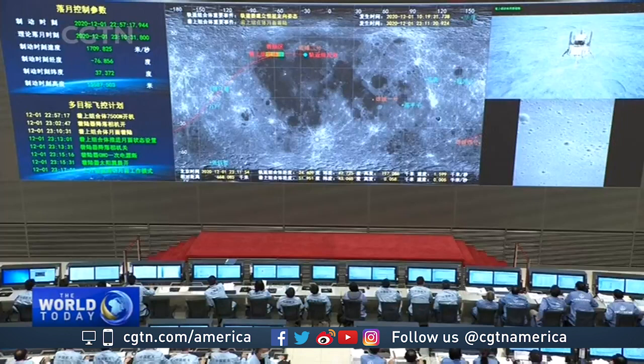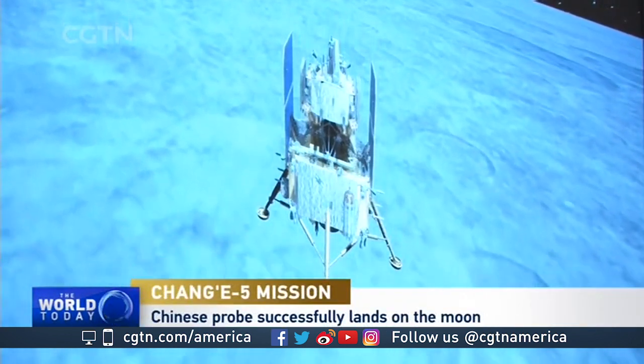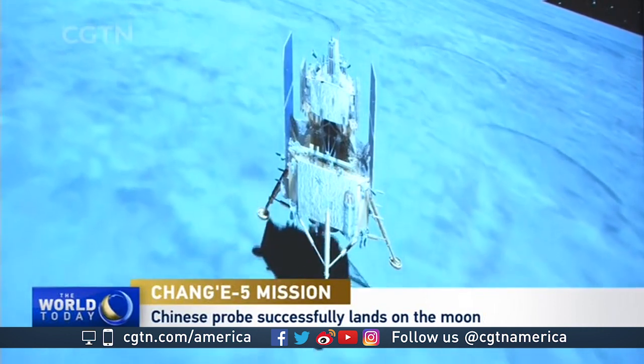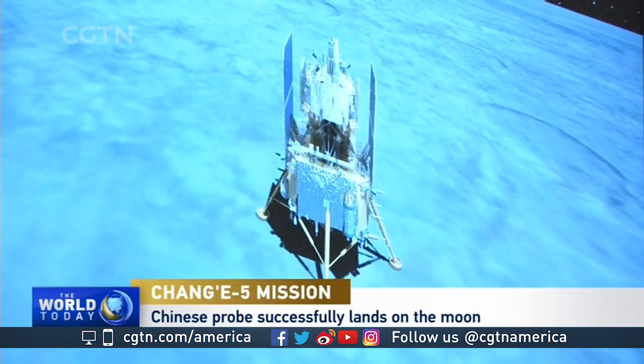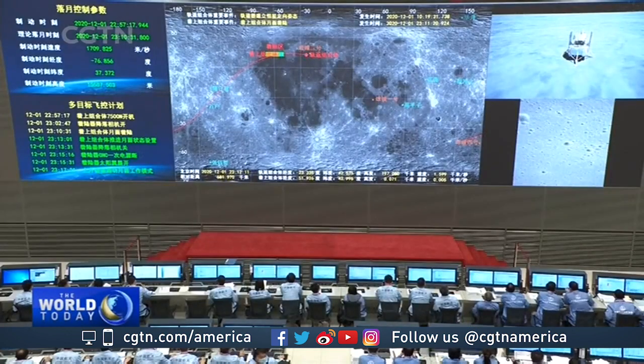It's a big deal because it's very complicated and they are only the third country to ever attempt or even accomplish this. Moreover, it gives them a chance to study and develop the way that you would eventually put humans on the moon. Everything that this spacecraft just did you would probably require for the eventual goal, as China has stated, of landing humans on the moon. So it's a good way to practice and understand how to do things and how not to do things.